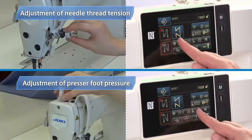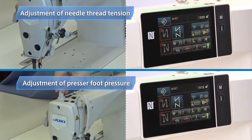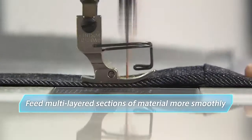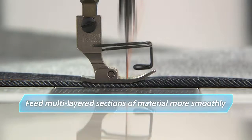In most cases, operators adjust the needle thread tension and presser foot pressure manually based on hunches and experience. This digital sewing system allows anyone to instantly achieve the optimal sewing conditions. The active presser function changes the presser foot pressure to suit the properties of the sewing material. It can be programmed, for example, to reduce irregular stitches when sewing at higher speeds or to feed multi-layered sections of material more smoothly. This is a big step forward in the quest for perfect seam quality.